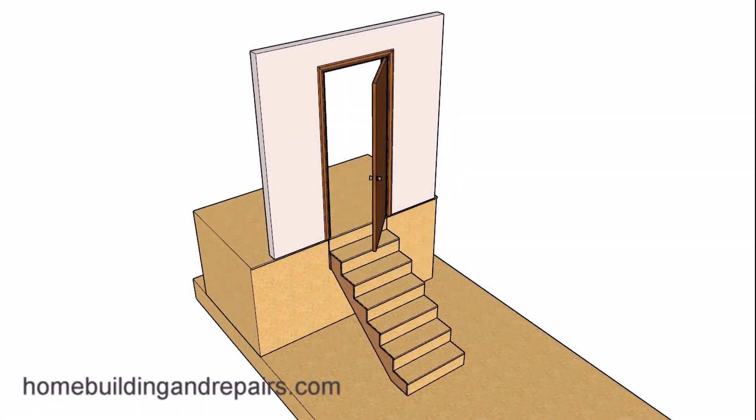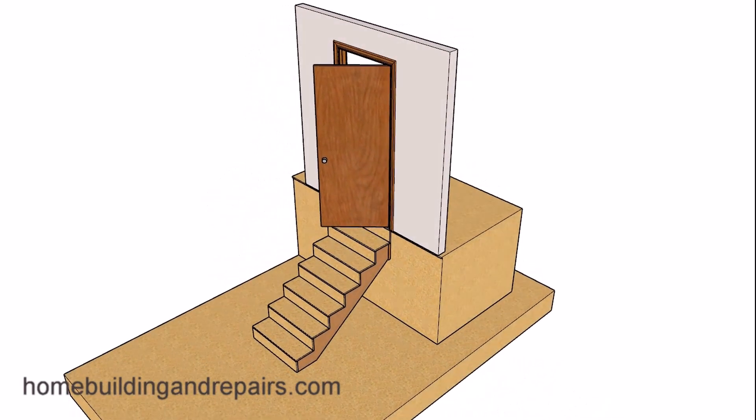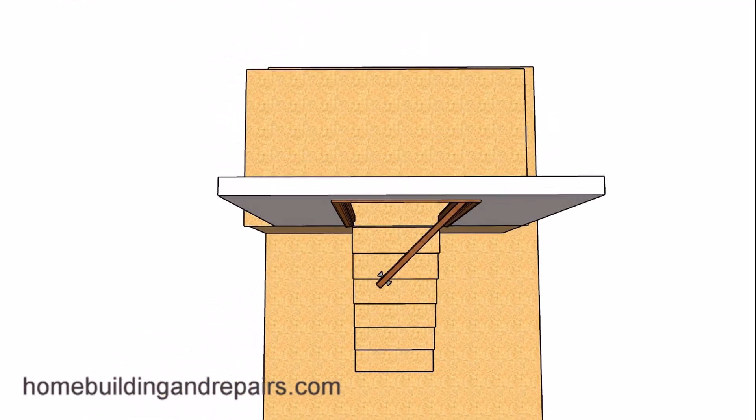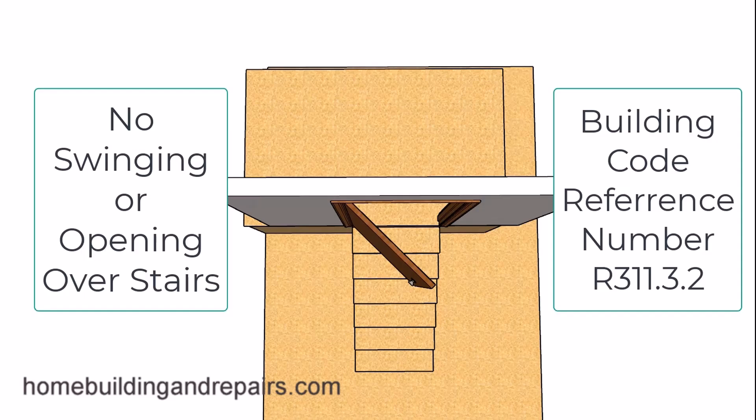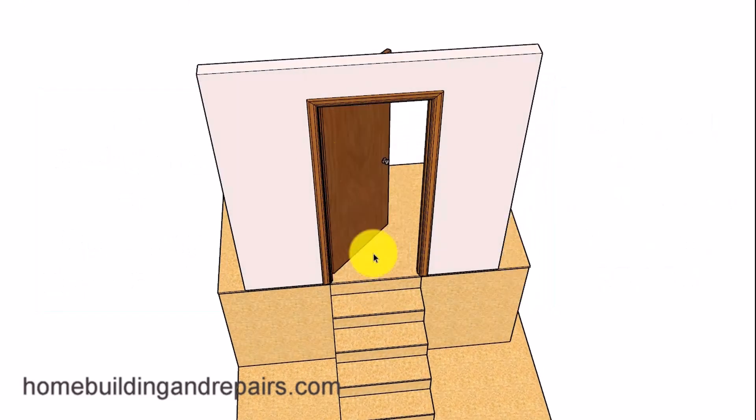Let's take a look at what the International Residential Building Code book says. This is the 2022 version, and this information can be found online also — about whether or not a door can actually swing or open over a stairway. And yes, believe it or not, this will include either direction.